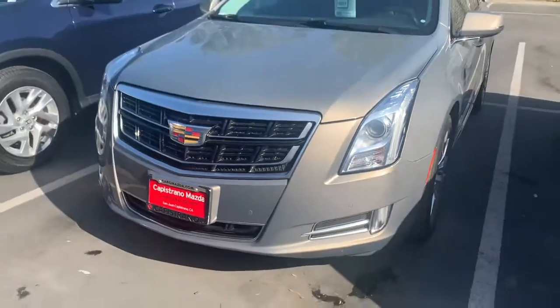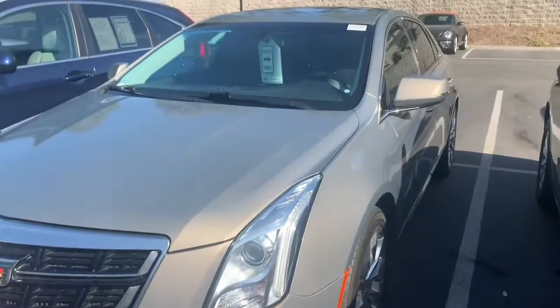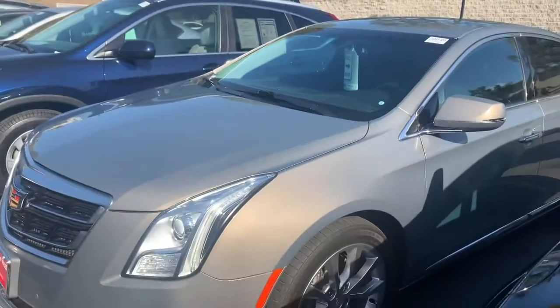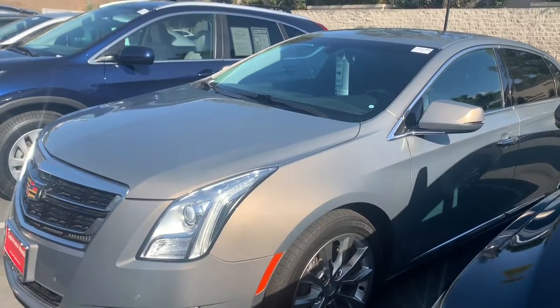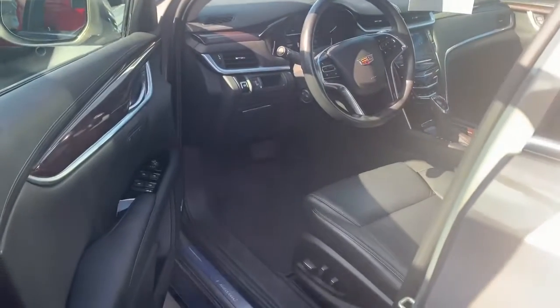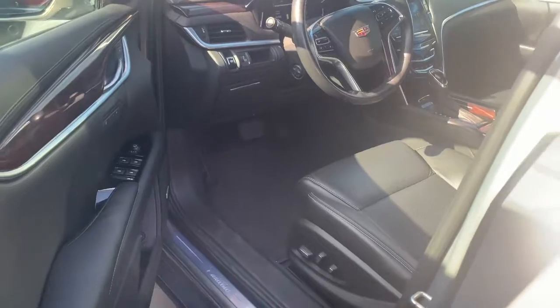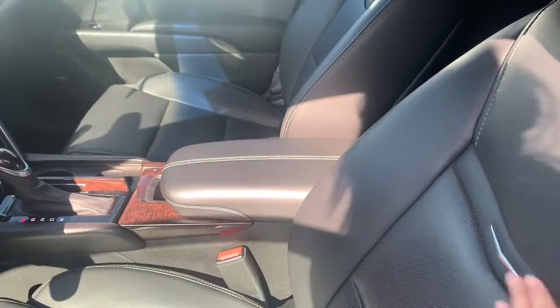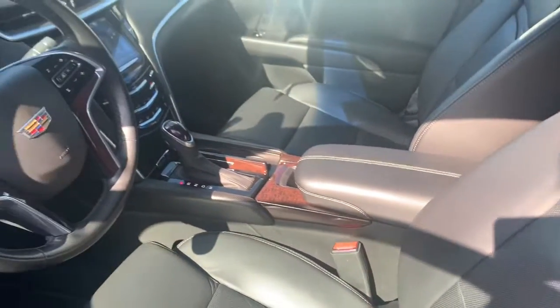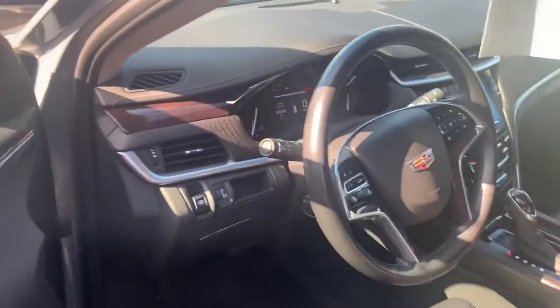It has front parking sensors right in the front, and as you can tell in the sunlight it has this beautiful gold sparkle to it. This vehicle is definitely on the premium side — you have these nice genuine power leather bucket style seats, a chrome-plated Cadillac symbol right in the interior, and a premium wood look finish.